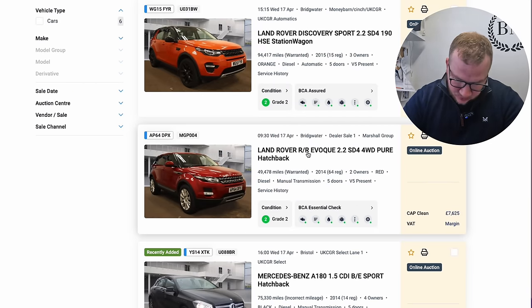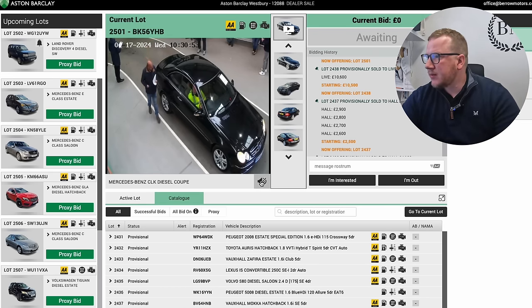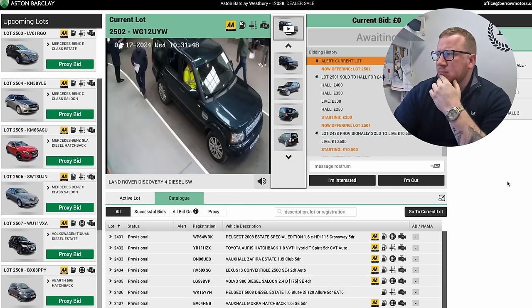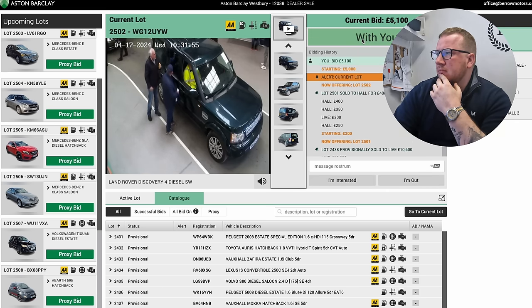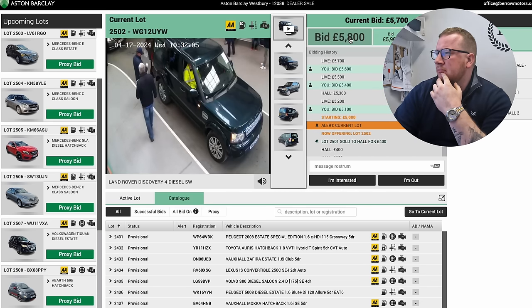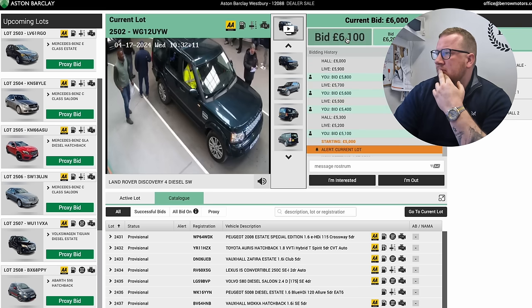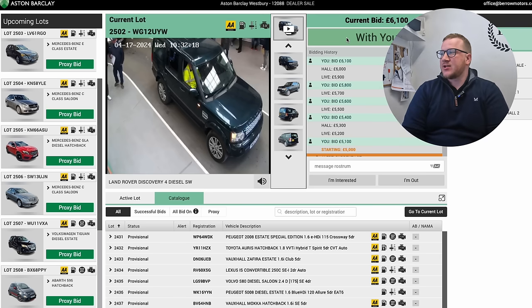The Range Rover Evoque is the next one to go through at Aston Barkley — it's about 130 lots away. We need to switch back because the Disco 4 is going through now. I want to win this for about £8,000. We go at £6,100 — if we get it for this, that is a risk well worth taking.